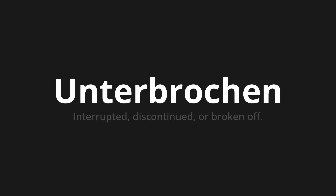Unterbrochen, which means interrupted, discontinued or broken off. Let's say it all together. Unterbrochen. One more time.